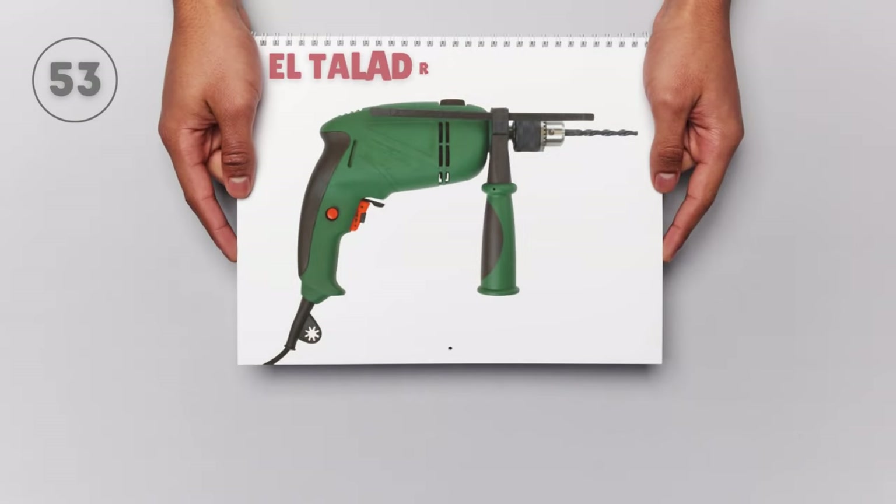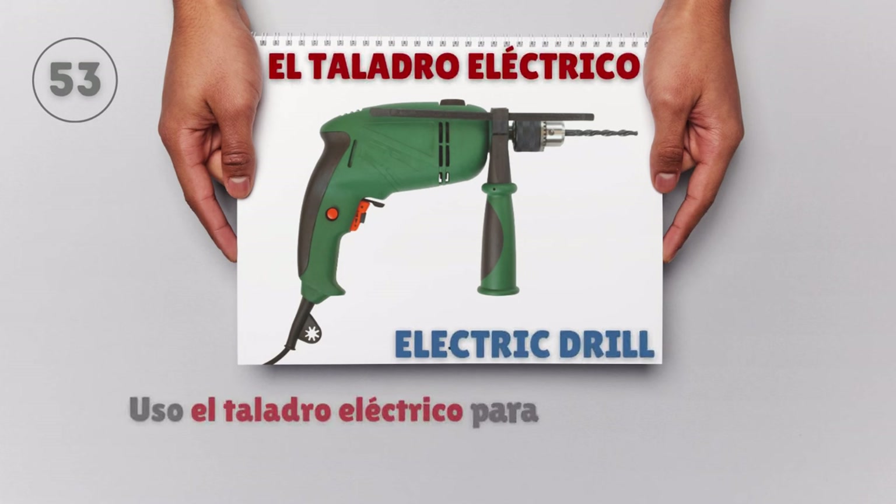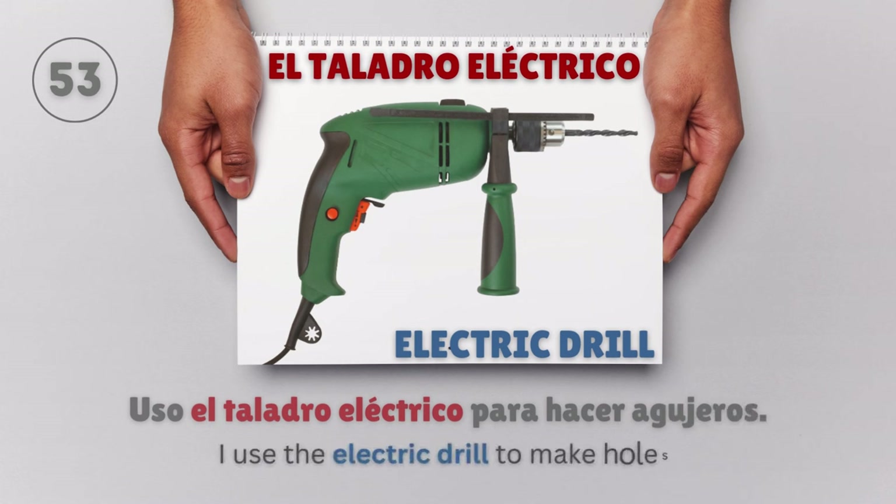El taladro eléctrico — Electric drill. Uso el taladro eléctrico para hacer agujeros. I use the electric drill to make holes.